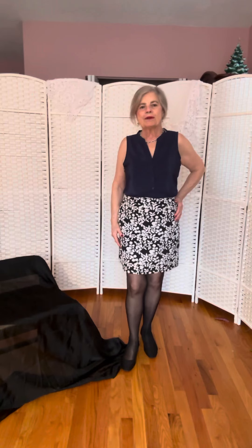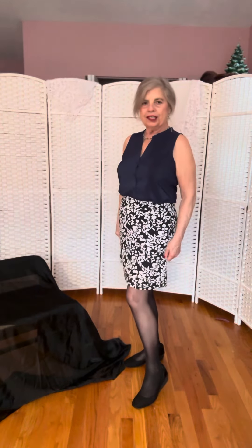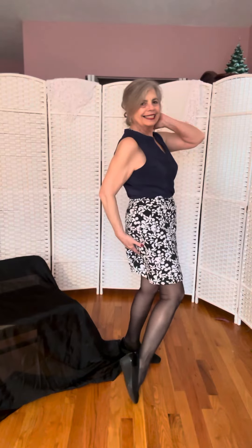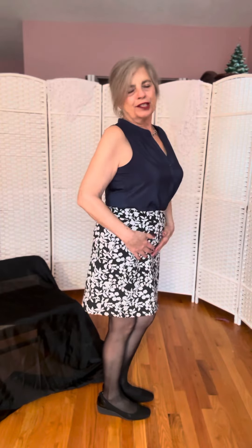I'm also wearing a built-in slip. In addition, I'm wearing black hosiery, and it's the kind with the seams up the back. You don't see this much, but it's fun.